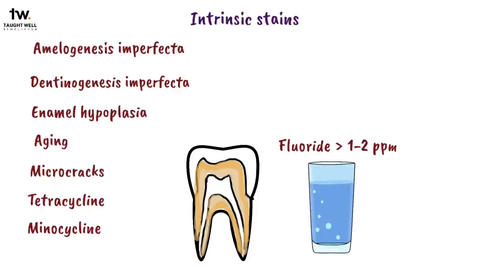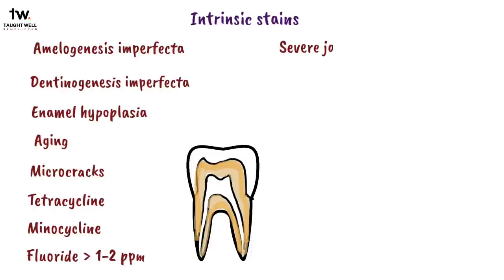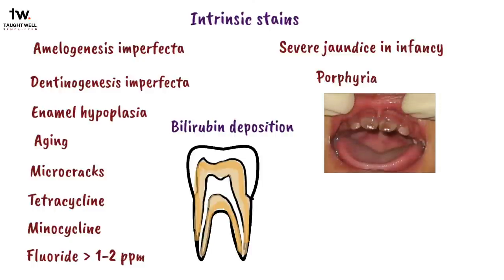Excessive fluoride in drinking water greater than one or two parts per million can cause metabolic alteration in ameloblasts, which can result in a defective matrix and improper calcification of teeth. It presents as brown and white speckled mottling of the tooth. Other causes are severe jaundice in infancy, which can cause staining by bilirubin, and porphyria, which is a rare condition that causes the teeth to become purplish brown.